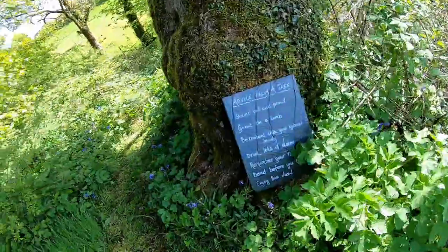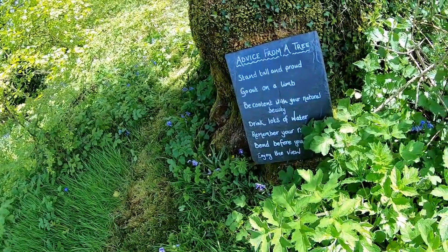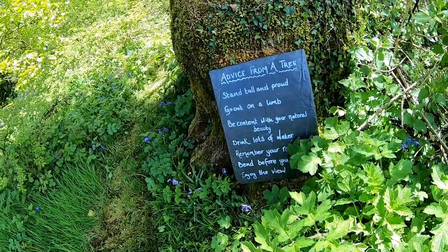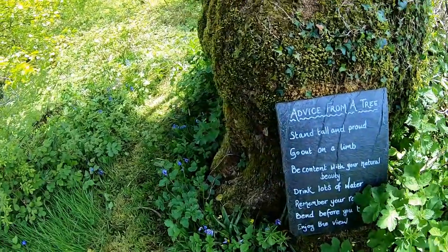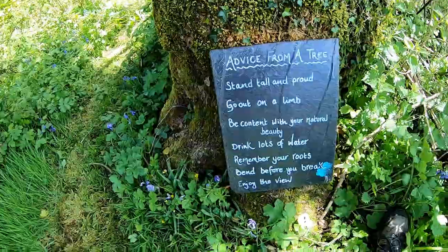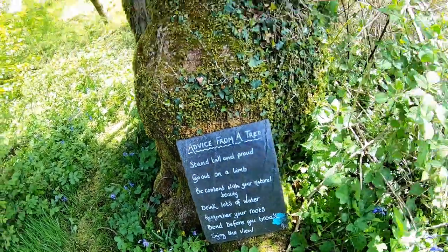At weekends and during the holidays, there are lots of children playing. We've got a little stream over here, and some beautiful really old trees. On this one: 'Stand tall and proud, go out on a limb, be content with your natural beauty, drink lots of water, remember your roots, bend before you break, and enjoy the view.'